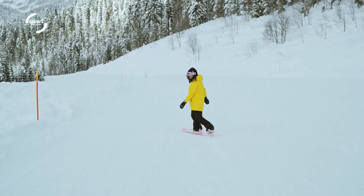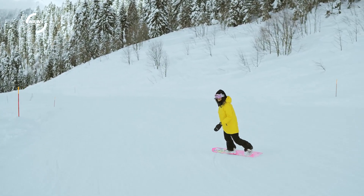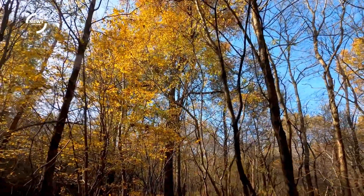It is one of the triple crown of hiking in the United States, alongside the Appalachian Trail and the Pacific Crest Trail. The CDT passes through five states: Montana, Idaho, Wyoming, Colorado, and New Mexico.